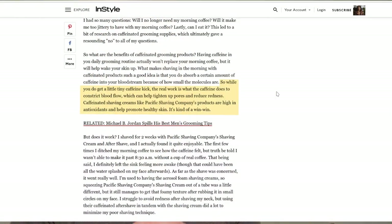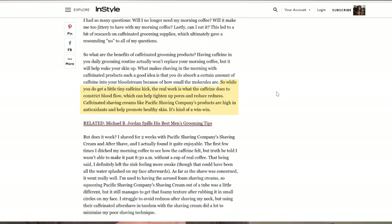So while you do get a little tiny caffeine kick, you don't have to have that cup of coffee in the morning — just shave with the caffeinated shaving cream. The real work is what the caffeine does to constrict blood flow, which can help tighten up pores and reduce redness. Caffeinated shaving creams like Pacific Shaving Company's products are high in antioxidants and help promote healthy skin.